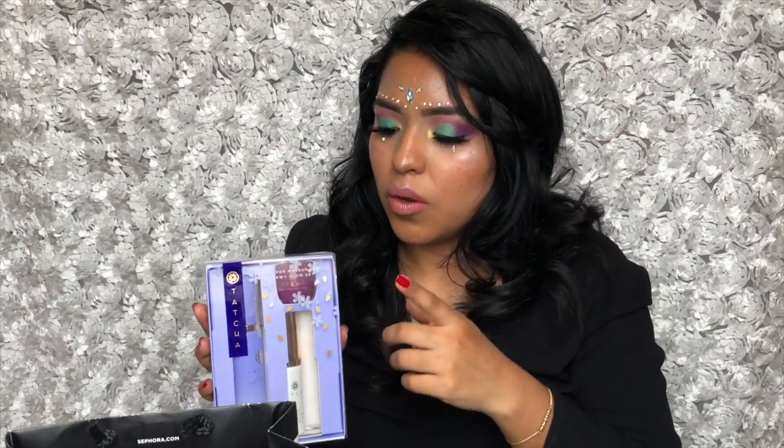I've tried Tatcha's exfoliators and they're amazing, so I think I'm going to love this one too. I can't wait to try it — I still have it in the packaging. I purchased it a few days ago but I wanted to show you guys so I didn't open it yet, but yeah I'm excited for this one.